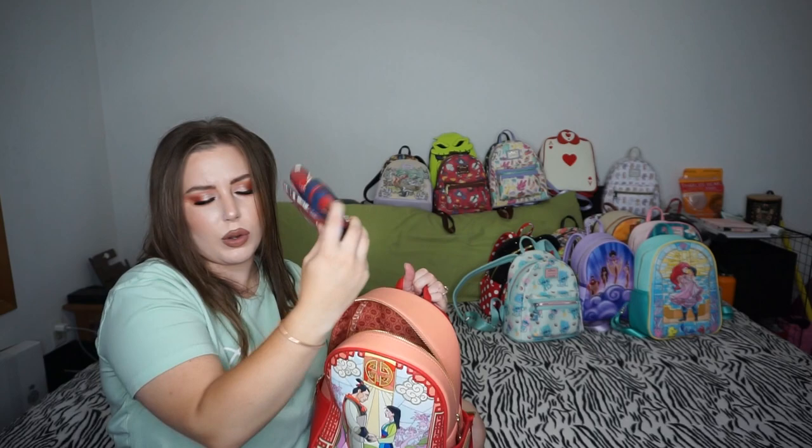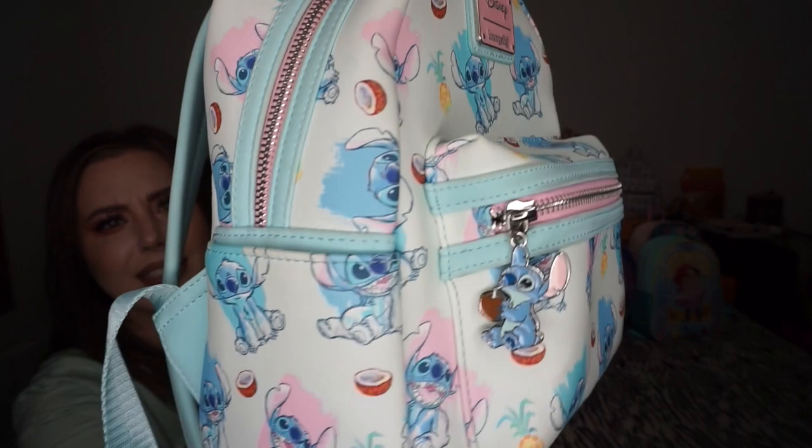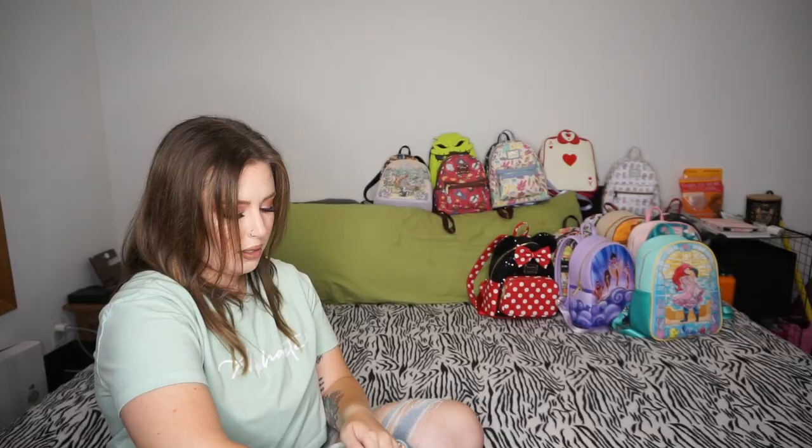The OG Stitch bag — my coconut Stitch bag. This is my second bag ever. I'm never getting rid of this because look at the zipper. I still don't have a Stitch wallet — one day. The inside is just pink with Stitch. My first two bags I ever got I still have and I'm never getting rid of either one.